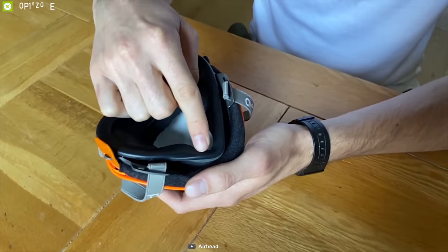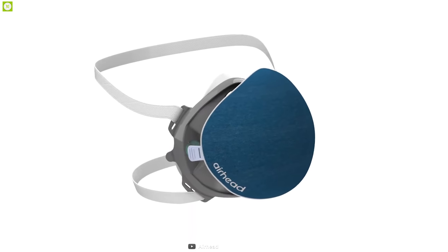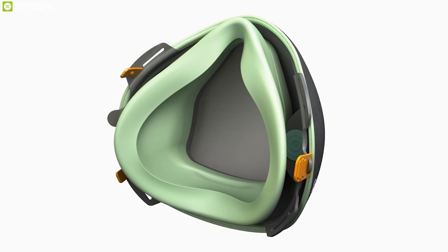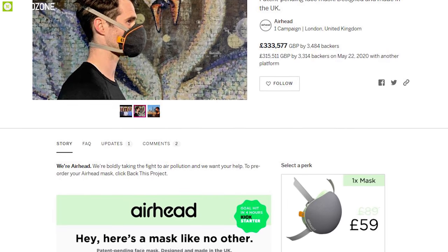With an all-new modular design, you can easily clean each part, and if anything wears out you only have to replace the specific component. Anyone looking for a mask with a modular design is going to love this. This product is currently going through its crowdfunding campaign and you can back them up.